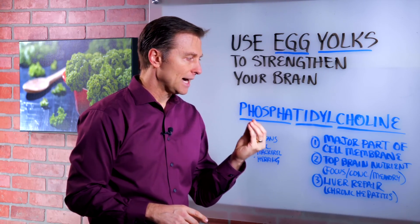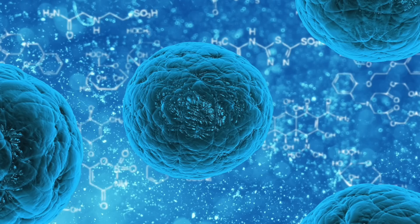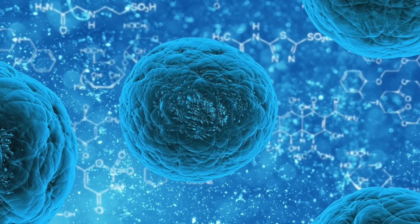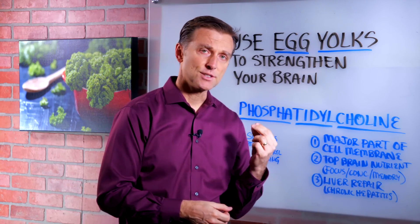This healthy fat is a major part of all your cell membranes. It helps to build the outside of the cell. It's an awesome nutrient to support brain function, to improve memory, concentration, and overall focus.